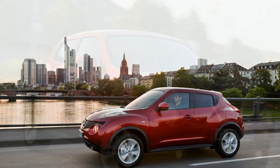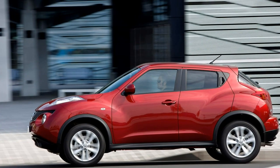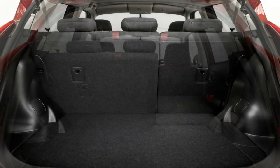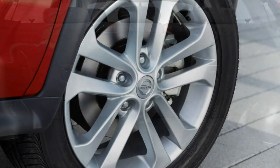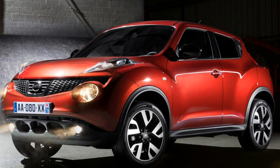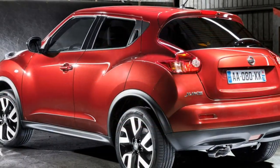If you're after more performance, a 190-horsepower 1.6-litre Dig-T turbo petrol is probably the most potent version of the regular Juke. The 0-to-62 mph time drops to just 8.0 seconds, and a four-wheel drive version is also available with an 8.4-second 0-to-62 mph time. The only issue is that you can only get the four-wheel drive model with the CVT gearbox, which hampers performance somewhat.